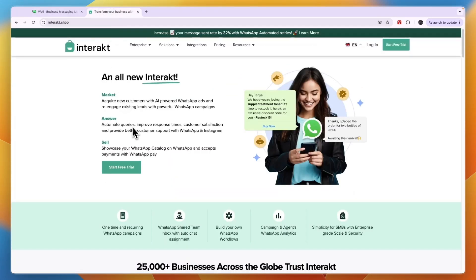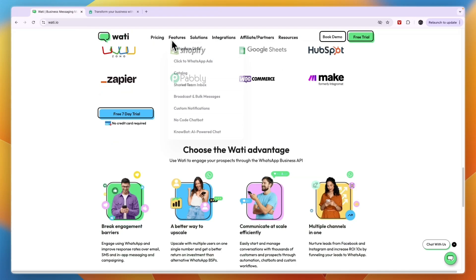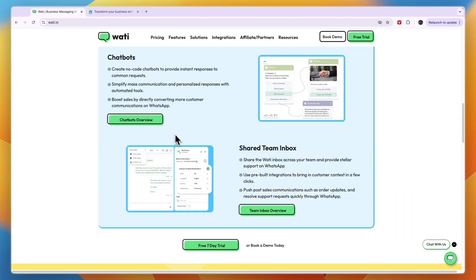Comparing this to Interact, Interact is very similar — it helps you market your products, answer questions, and sell your products. In terms of their solutions you can see everything it does: CRM, automation, marketing, commerce, a chat widget, notification library, and Click to WhatsApp ads. Click to WhatsApp ads is also something included in Wati, so if you would like to do that, both tools help you with that.